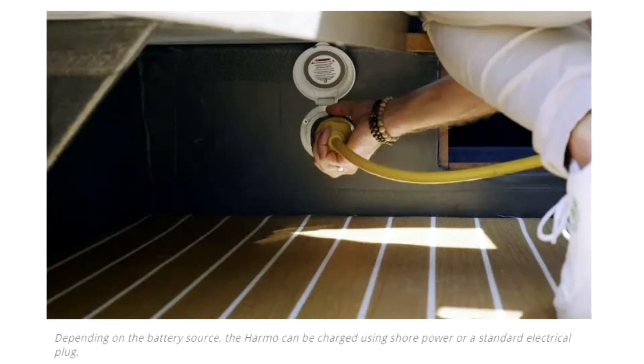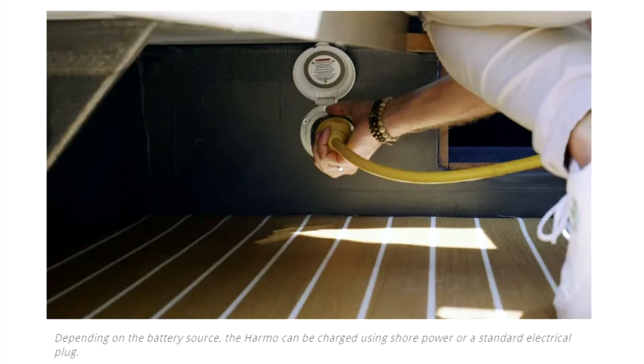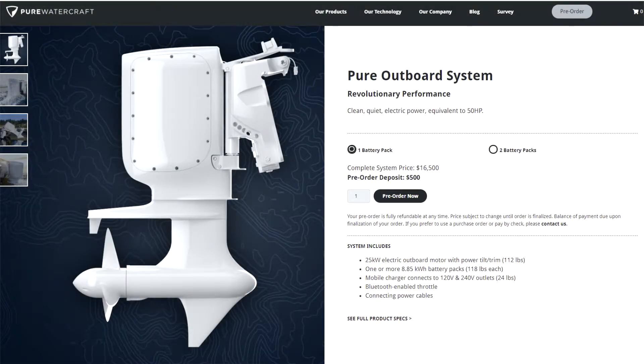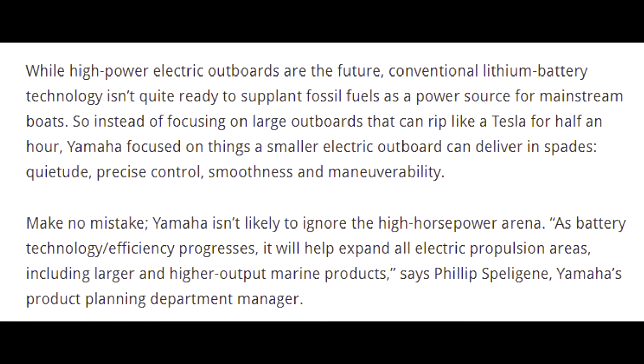The big player race is officially on. They went on to mention the Vision Marine E-Motion 180E — that's 180 horsepower — which I did a video about, and also the Brunswick systems that are about 40 or 50 horsepower that are coming out. The 180 made 31 knots on a lighter load pontoon boat. While high-power electric boats are the future, that's debatable — conventional lithium battery technology isn't quite ready to supplant fossil fuels as the power source for mainstream boats.